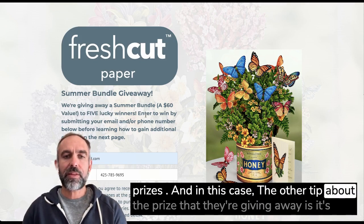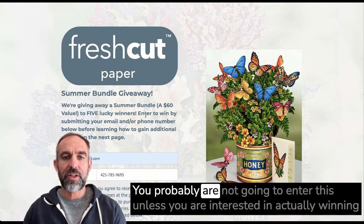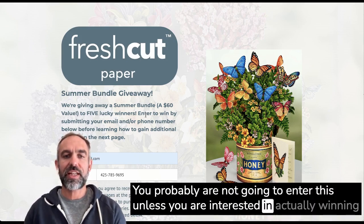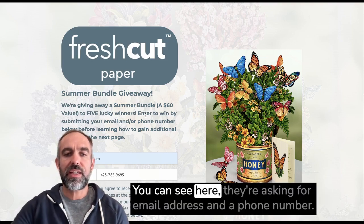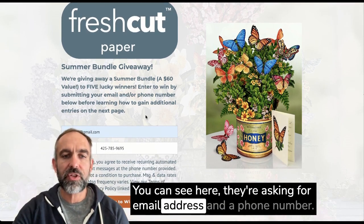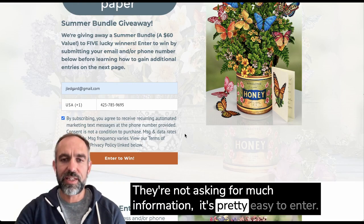The other tip about the prize is that it's just literally what they sell at the store. You probably are not going to enter this unless you are interested in actually winning one of these fresh-cut paper bouquets. You can see here they're asking for email address and a phone number — they're not asking for much information. It's pretty easy to enter.